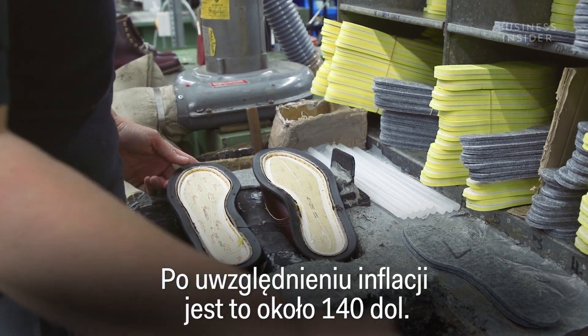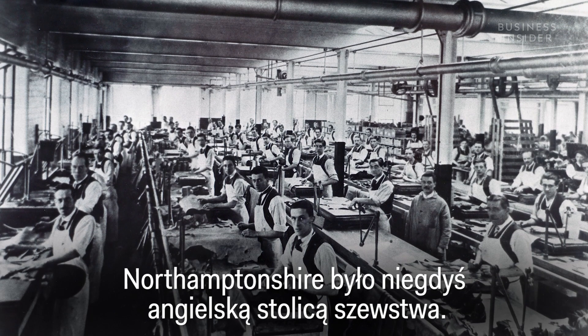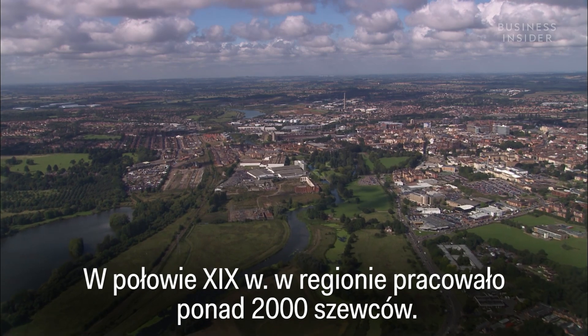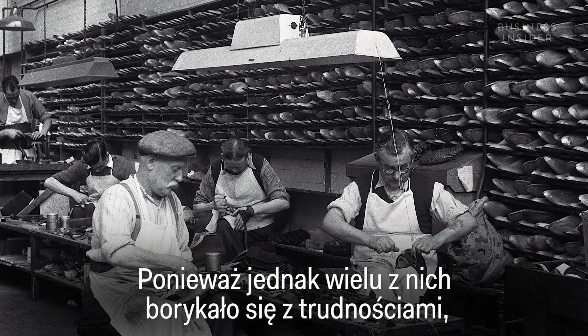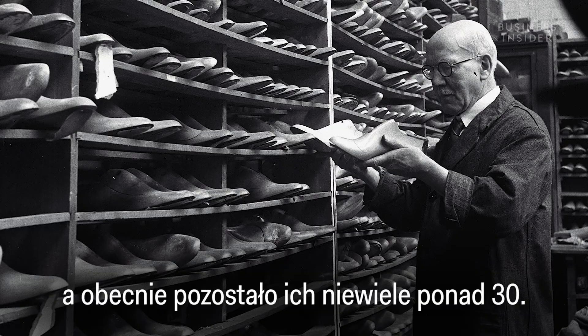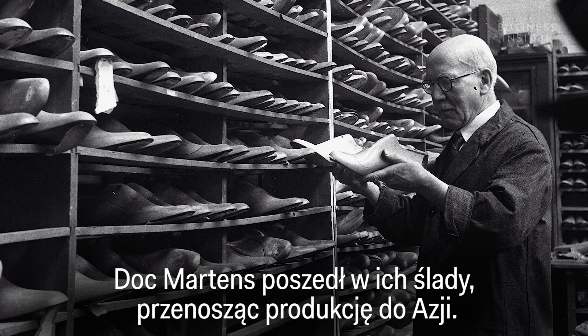That's around $140 with inflation. Northamptonshire was once the home of shoemaking in England. In the mid-19th century, there were over 2,000 shoemakers working in the region. But as many of these shoemakers struggled, the majority went under or moved production abroad. And now there are just over 30 left. Doc Martens followed suit, moving their production to Asia.